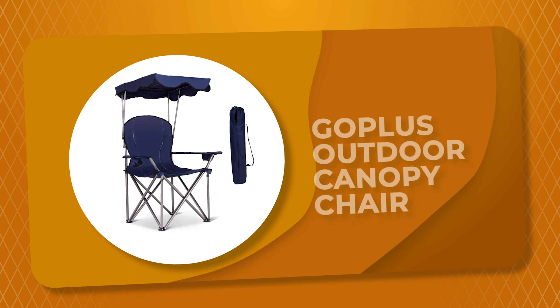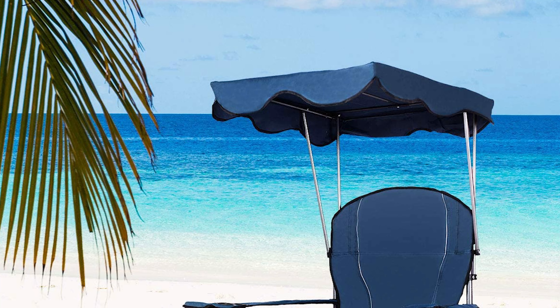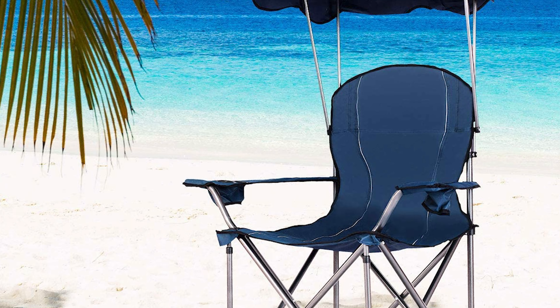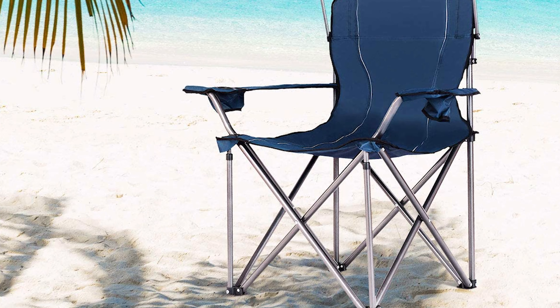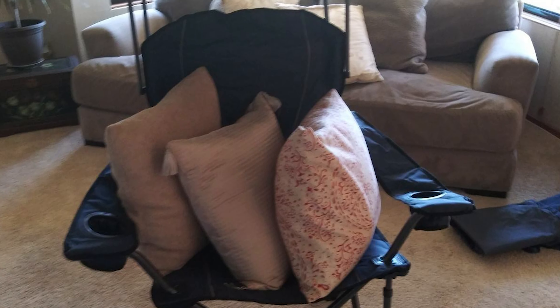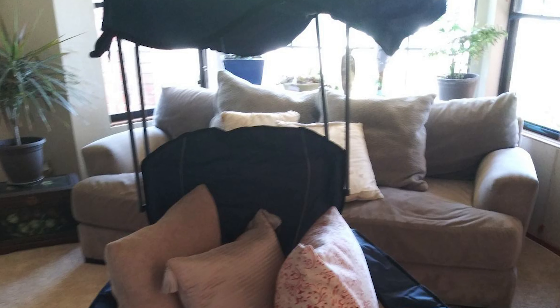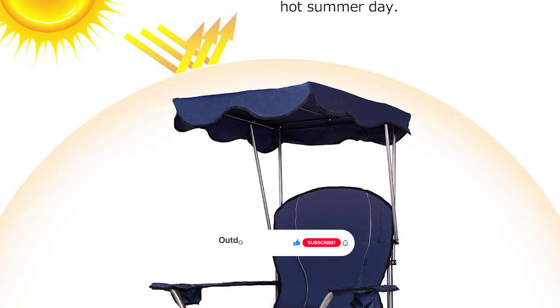Number 4: GoPlus Outdoor Canopy Chair. The outdoor canopy chair by GoPlus is a great choice. It is made of high-quality 600D PVC fabric with an extra supporting steel tube on the bottom, improving the overall weight capacity to 265 pounds. It is durable and stable, and comes with a canopy in the up position for sun protection, providing cool shade on a hot summer day.